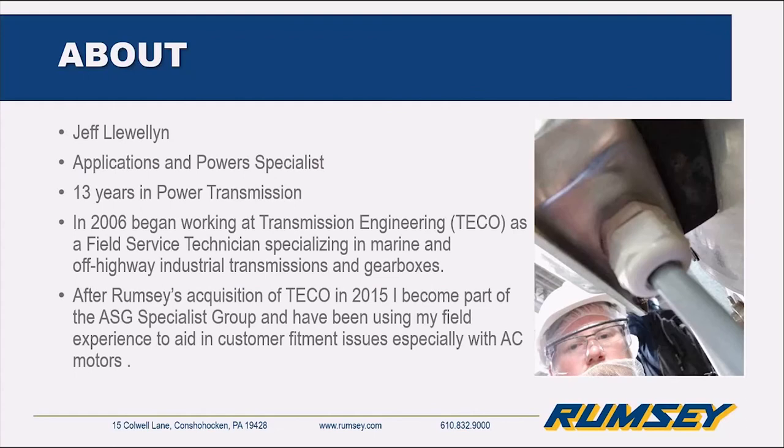I have 13 years in the power transmission industry. I started out at a small company called Transmission Engineering, specialized as a field service technician, really chasing around a bunch of off-highway and marine gear issues. Once Rumsey acquired us, I've been using those skills to help out, especially in areas like this where spatial recognition from being out in the field really helps with finding issues with motors.